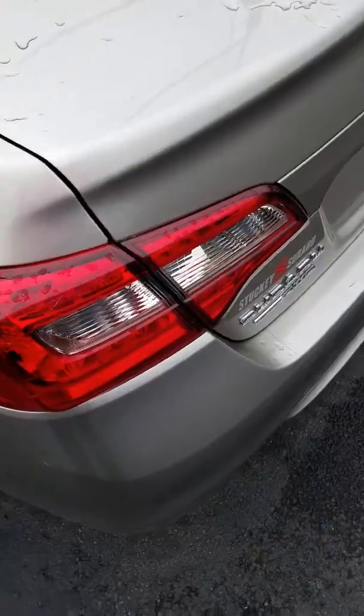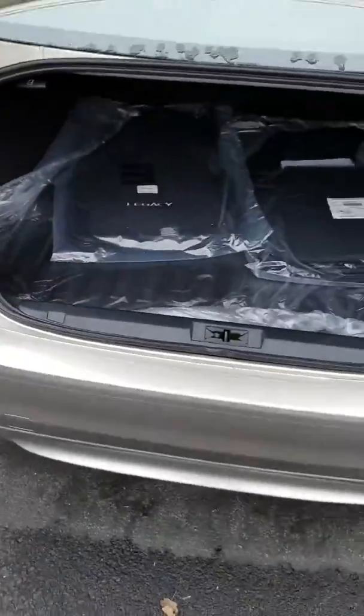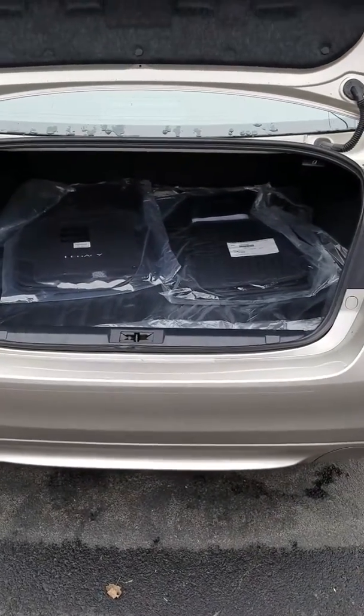Let's look at the trunk real quick. There's the trunk. It does have your regular floor mats and your all-weather floor mats in there.